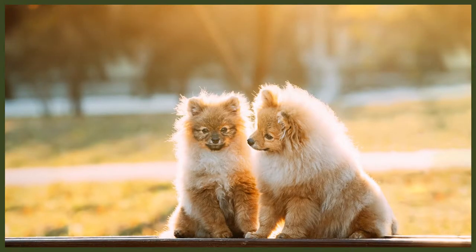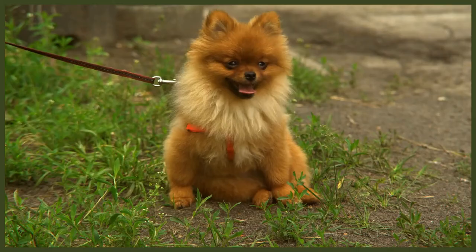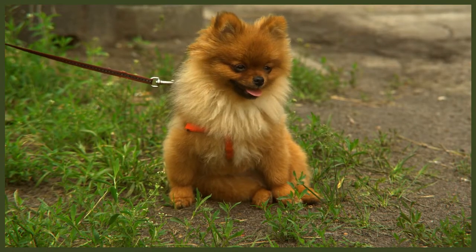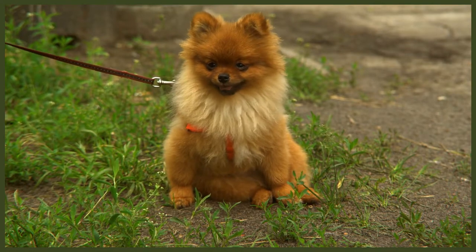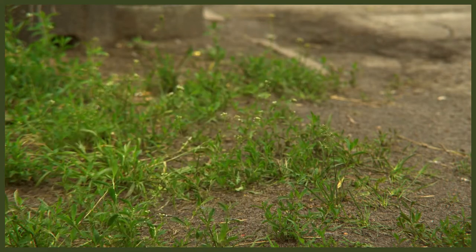Pomeranians are small dogs that boast a thick plush double coat — a long flat outer coat that's harsh to touch in contrast to the soft and fluffy undercoat. Their coat comes in many different colours; in fact the Pomeranian has up to 20 different colour combinations. They have a finely chiseled muzzle, their nose colour usually matches their coat, and their eye rims are usually black. They're known for their tails which are set high and covered in long hair that turns up over their backs. Pomeranians grow to a height of 12 inches or 30 centimetres at the withers and weigh up to seven pounds or three kilograms.